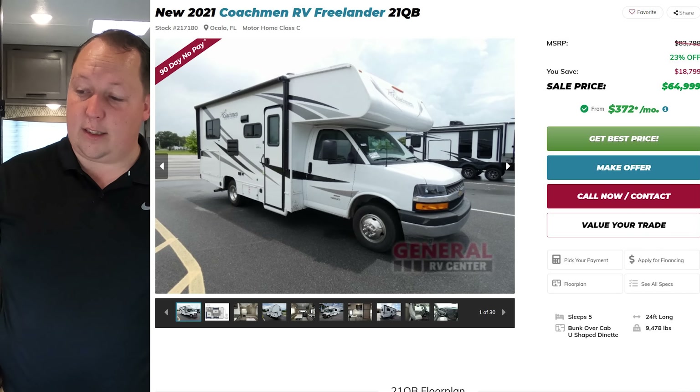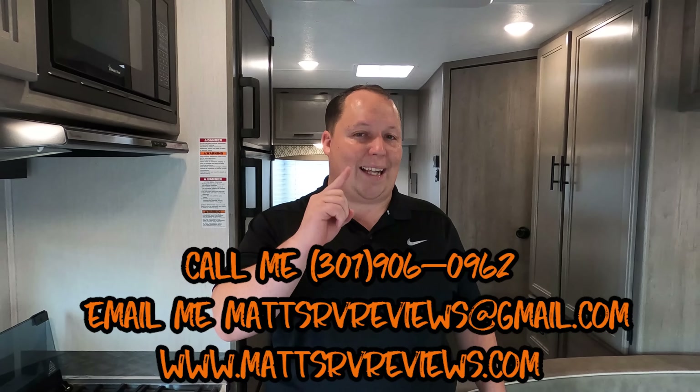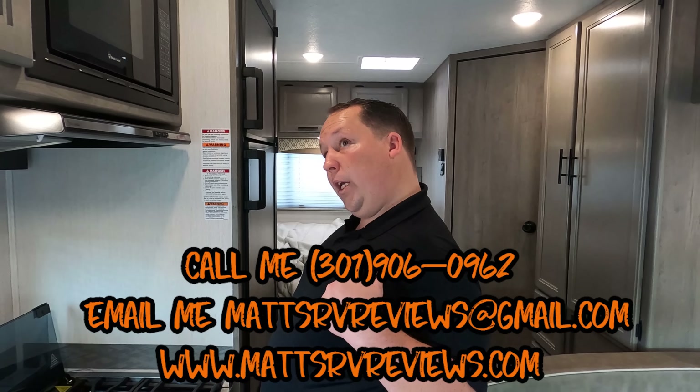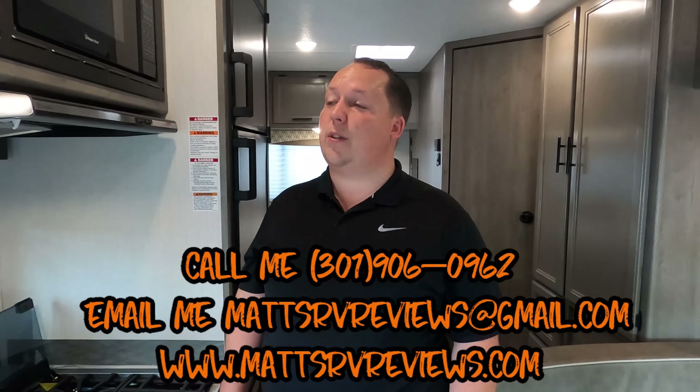That is a phenomenal price. I can get you an even better price than that because since this is the current model year, that's the lowest we're allowed to advertise it for, but we're selling it cheaper. You can call, text, email, or FaceTime us at 301-906-0962 or mattsrvreviews@gmail.com. Or check out the website mattsrvreviews.com where you can also get an official Matt's RV Review sticker. There's also a contact page in the description below.